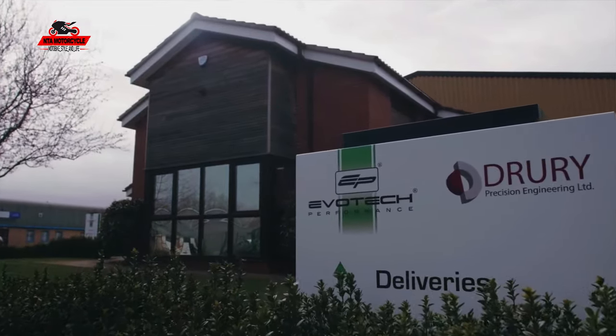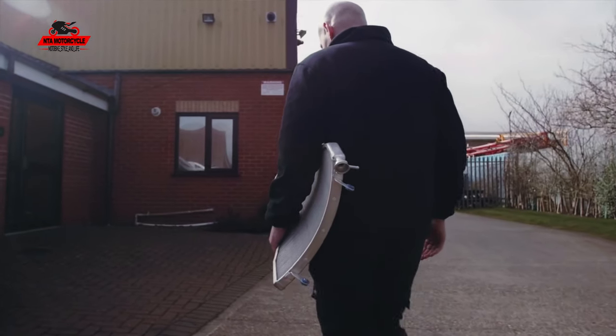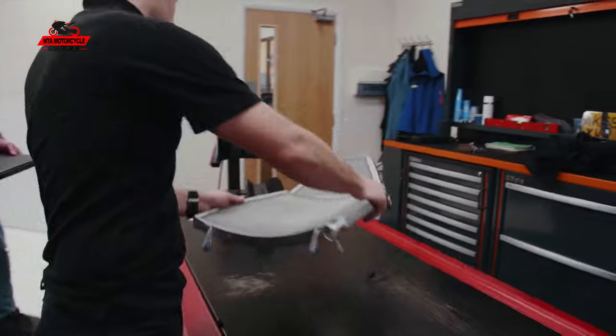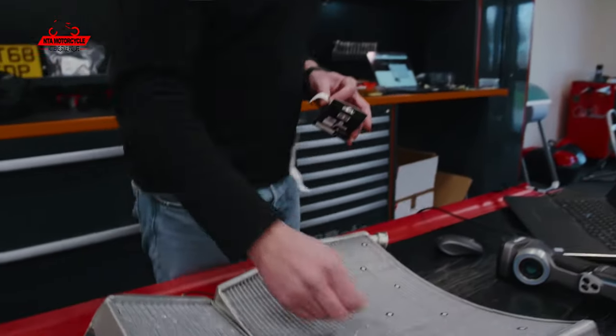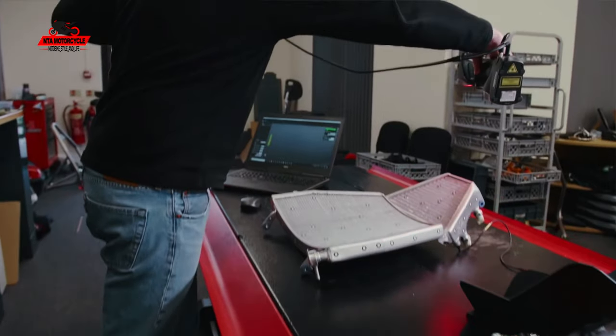We've been working with Evotech and they've been scanning parts for us, which has helped us massively in getting bits designed and made without actually having the part to hand. The 3D system uses a dot system to pinpoint the location of the part, so the lasers scan based on those dots as a reference, meaning you can stop and start the scan at any point and it knows exactly where it is.